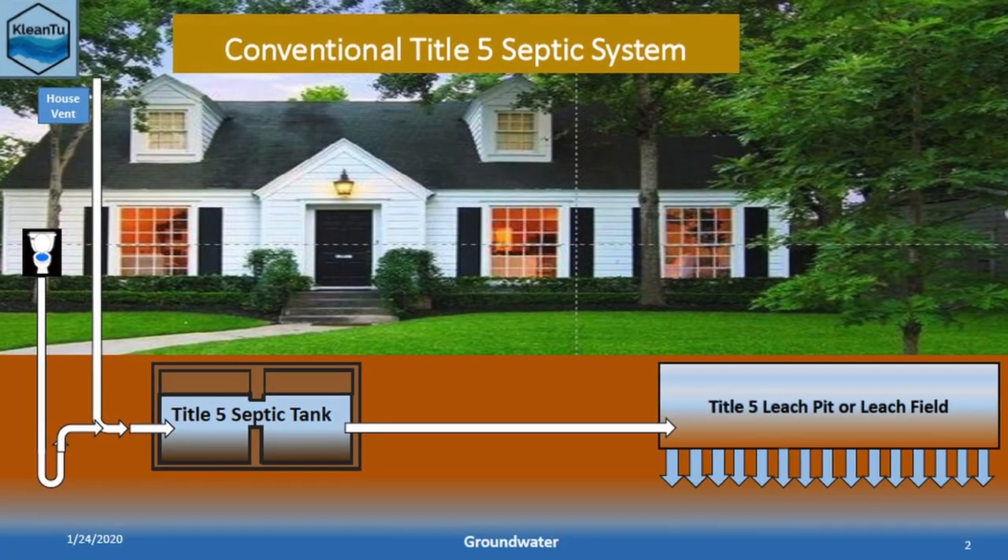The Title V septic system is one of the simpler designs out there right now. A lot of people are probably familiar with them more as a septic tank on a leach field. They're a little bit more advanced than some of the older designs, like a cesspool, where everything kind of went into one place.